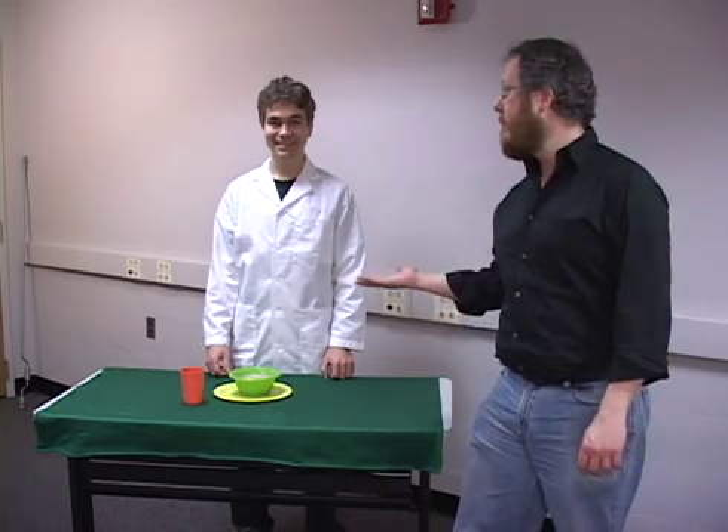Hello, and welcome to another Astro One video demonstration. Today we will be demonstrating Newton's first law of motion. To help me with this demonstration is my assistant Steven Redman.